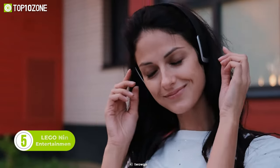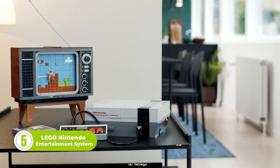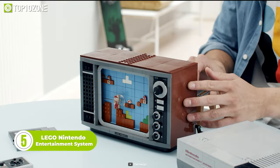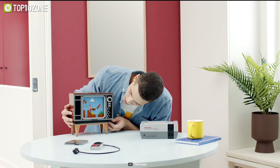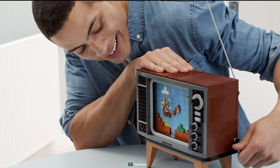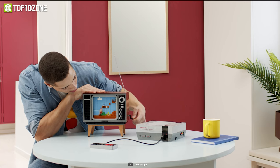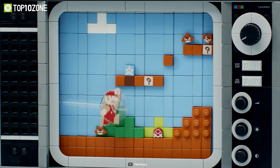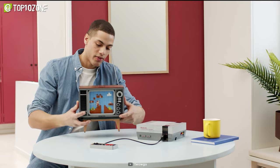Looking for a cool gadget to entertain yourself and have fun? Look no further, as the LEGO Nintendo Entertainment System is here. This brick-built set includes the NES control deck and an 8-bit TV that gives you a vibe of classic 8-bit graphics. However, let's not forget this is just a showpiece, but it'll certainly give you a nostalgic feeling. One of the coolest things here is Mario — you can turn the handle on the TV to move this 8-bit character across the screen and watch it come to life.